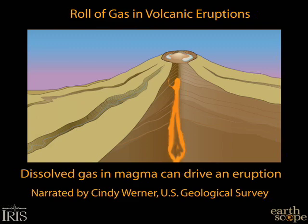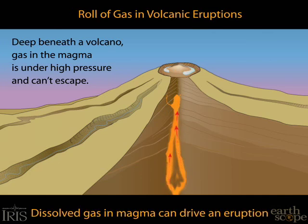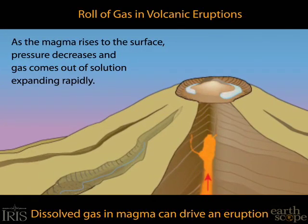When the magma is very deep beneath the volcano, it has a lot of gas dissolved in it, but when that magma starts to rise towards the surface, the gases will come out of the magma, and if this happens very quickly, then the volcano might erupt explosively.